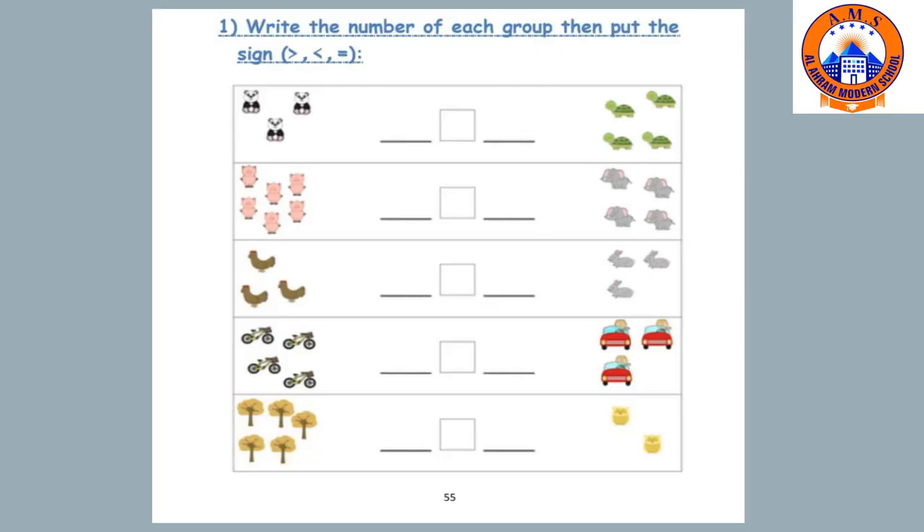We are going to write the number of each group and then put the correct sign. Let's count how many pandas: one, two, three. And how many turtles: one, two, three, four. The suitable sign is less than — three is less than four.